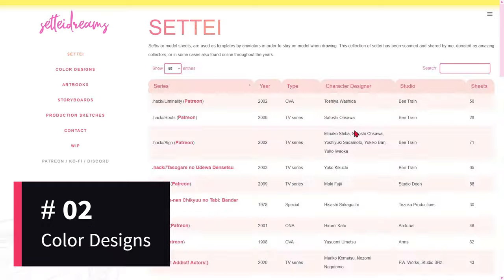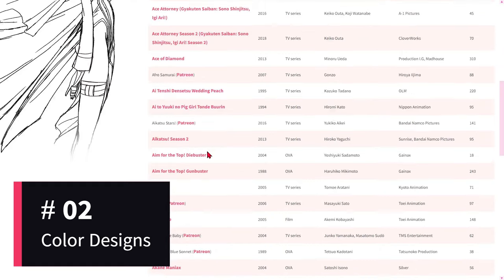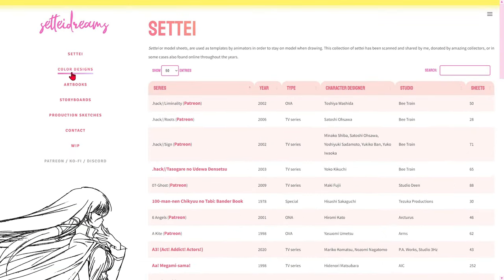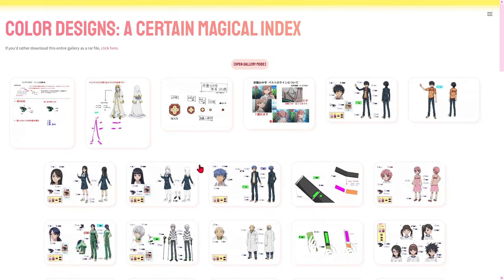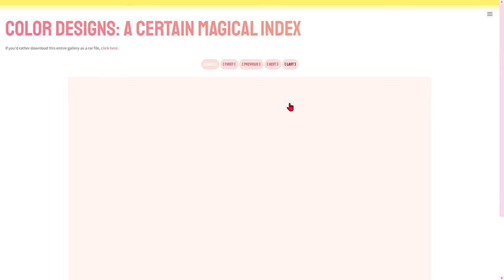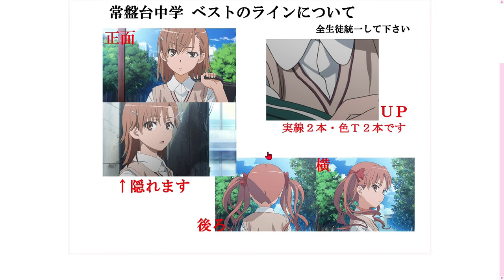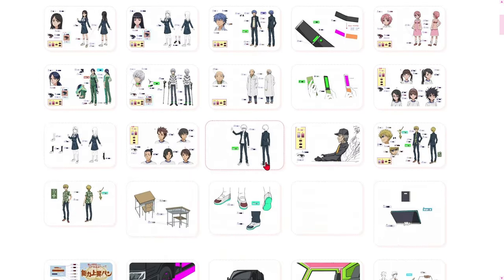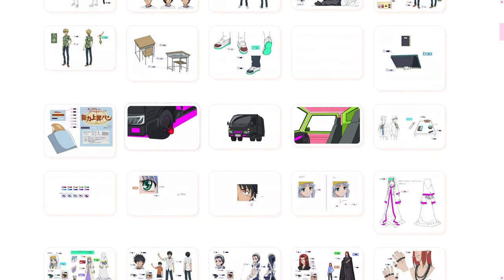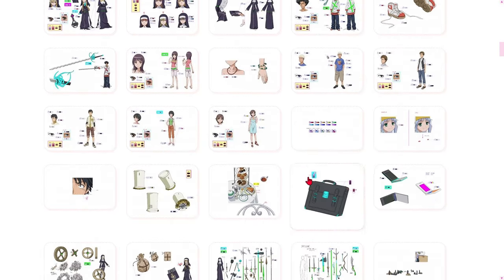The next category we're going to explore is Color Designs. The Color Designs category on SetiDreams reveals the importance of the color palette in expressing emotions and creating atmospheres. From muted tones that evoke nostalgia to vibrant contrasts that intensify the action, each color choice is a careful decision that shapes the viewer's visual experience. Each anime has its own unique visual identity, and this category offers a glimpse into the creative process that results in this distinction. By examining color designs, users can understand how animation teams work to create a unique visual aesthetic.